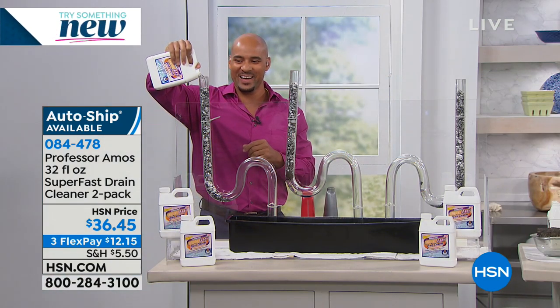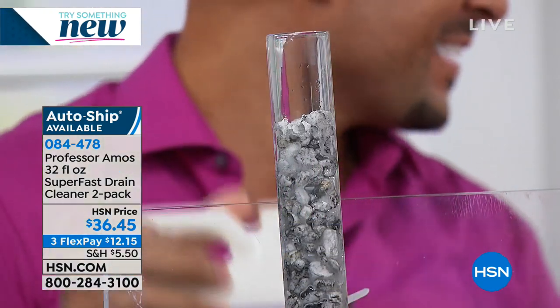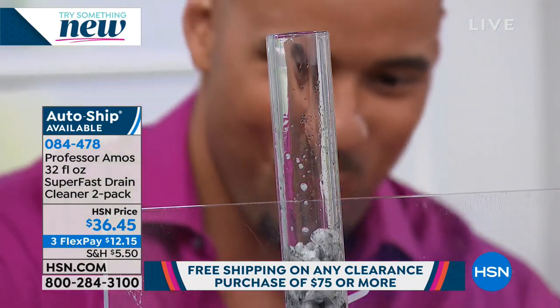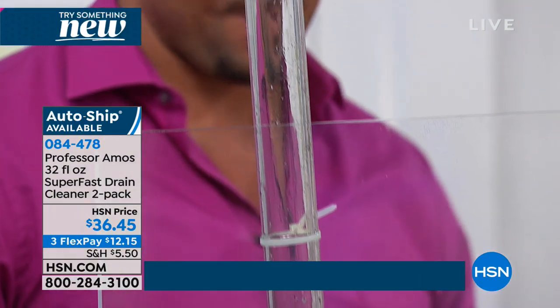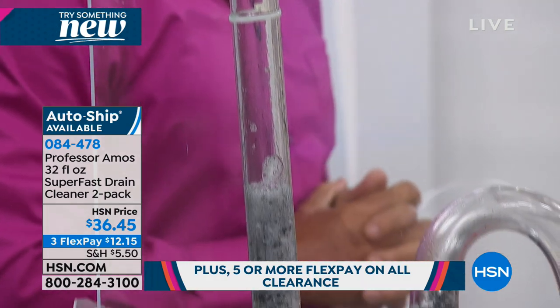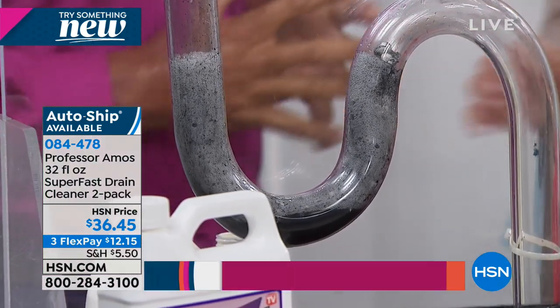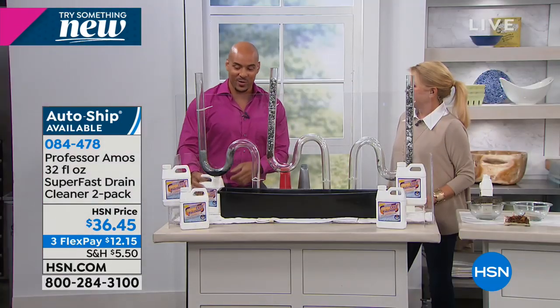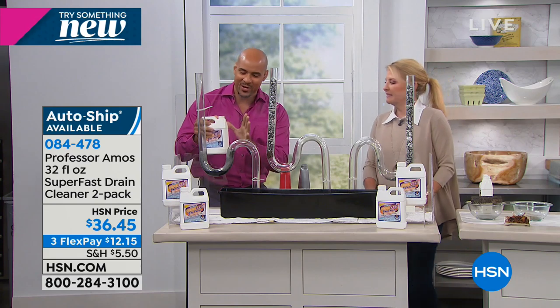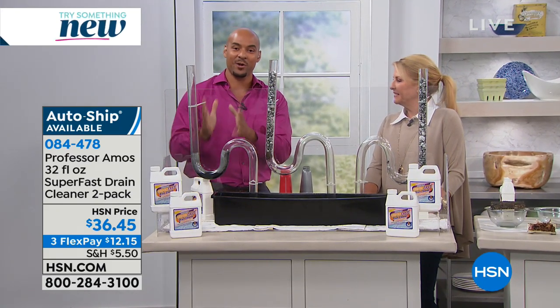Happy New Year! Start unclogging that drain for us. Amos shares that he's been on the air with Suzanne and his dad for a long time with this product — he didn't need it until one day he finally did, and then he was shocked at how well it worked, even having seen this demo a hundred times. The accelerated formula works on contact.